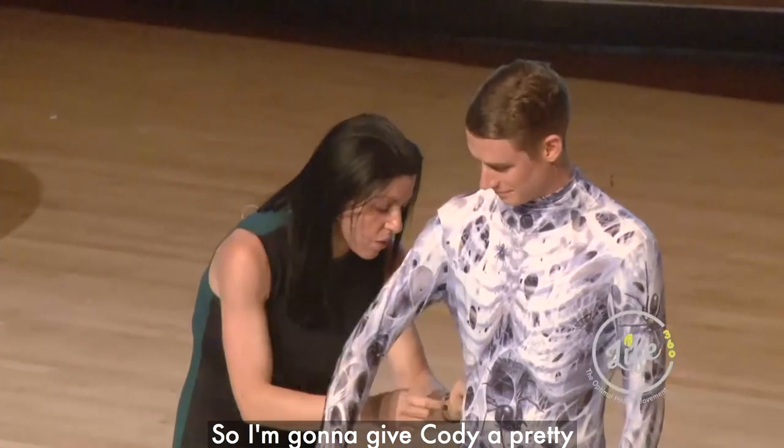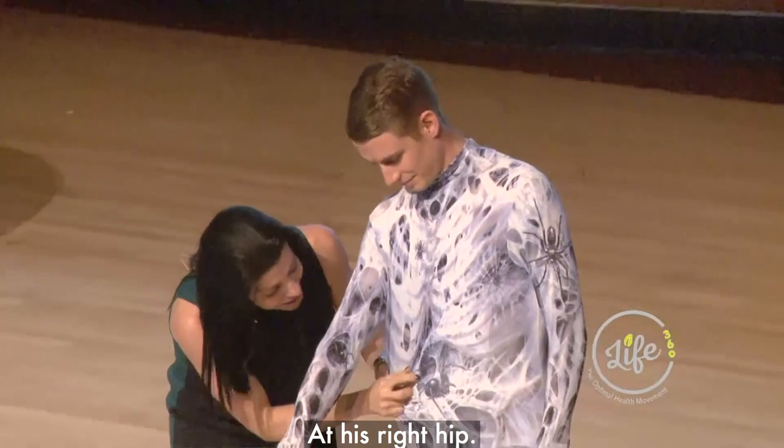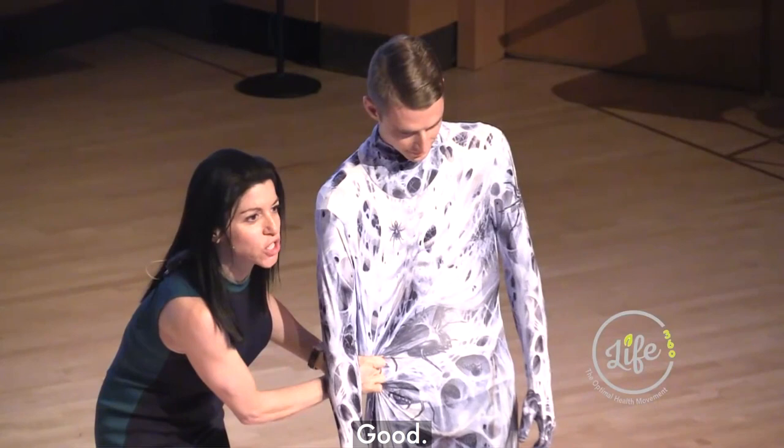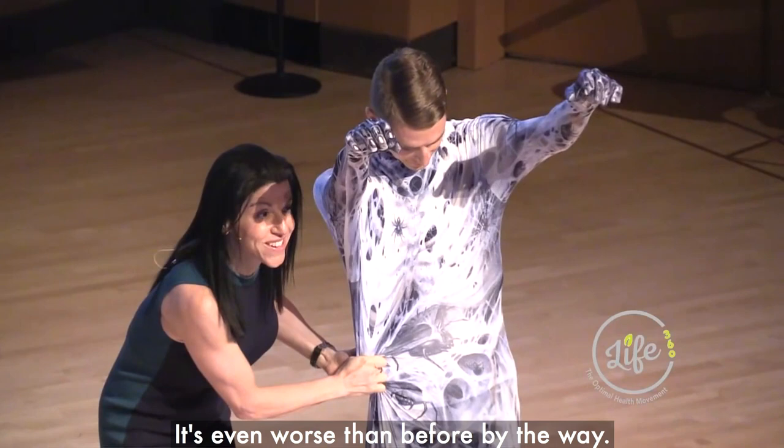I'm going to give Cody a pretty severe myofascial restriction at his right hip. Now, first of all, can you see how Cody has started to kind of develop some interesting posture? Cody, try to lift your arms for me, please. See where the restriction is? It's even worse than before, by the way. Did you notice that? And then drop the arms back down.